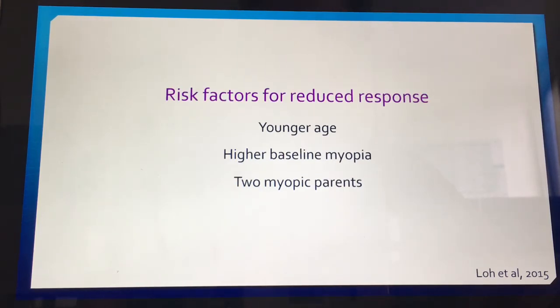Another paper looked at risk factors for reduced response, which included younger age, higher baseline myopia, and two myopic parents. Perhaps these are the children we should be looking at combined treatments for, although we don't actually have any studies yet on combining treatments.